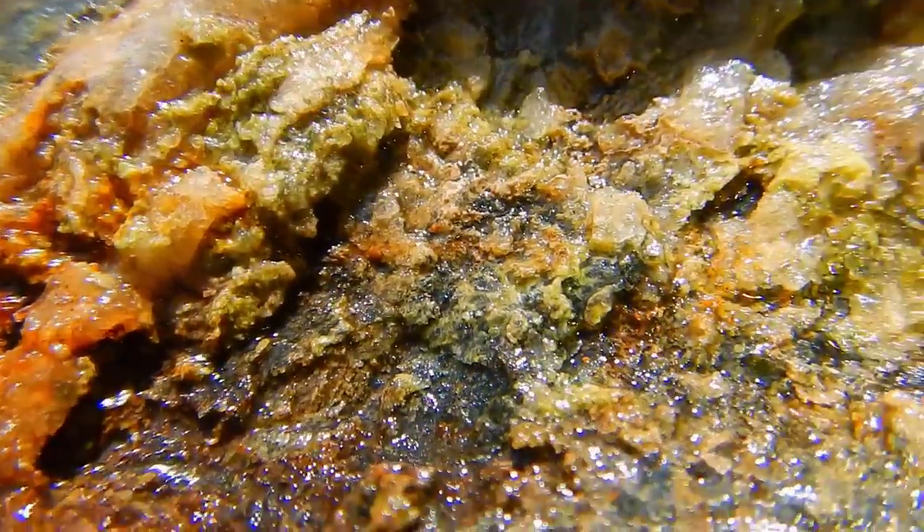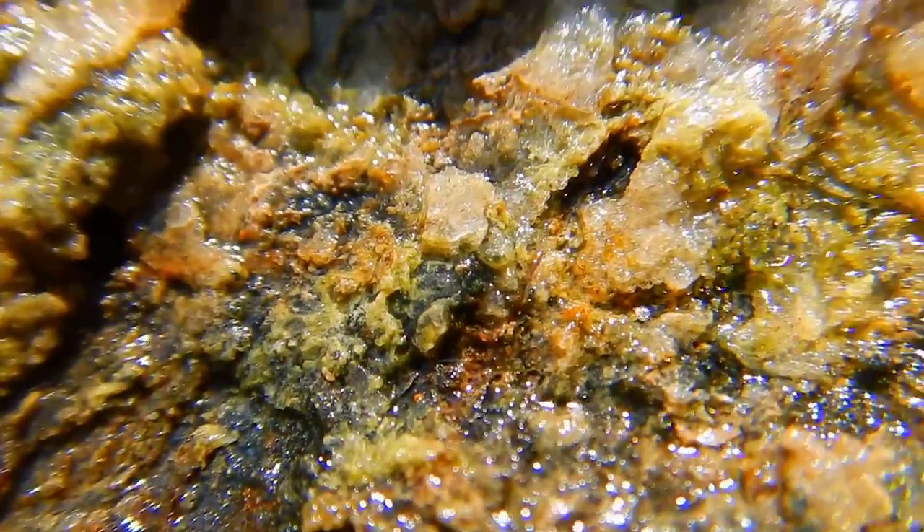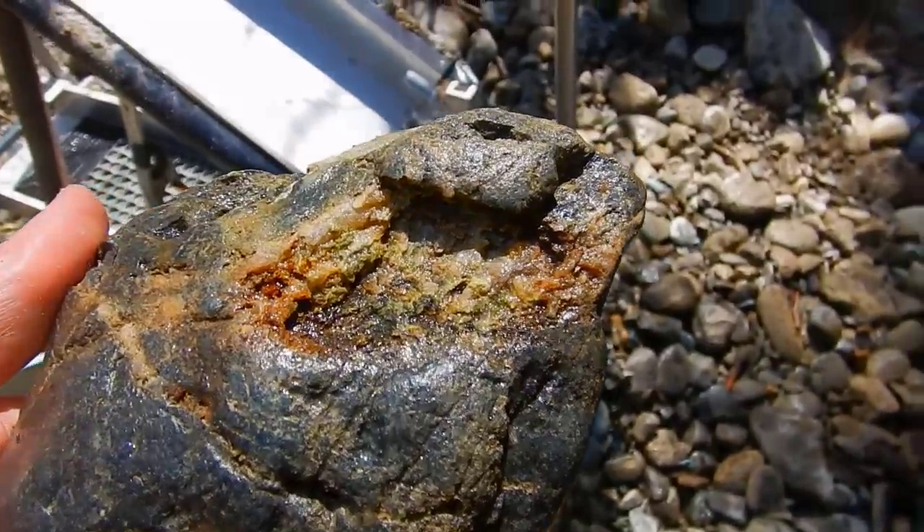Looks like Warren found an olivine pocket in one of the rocks here. Could be olivine — can't quite tell because it is highly weathered, but it kind of looks cool.